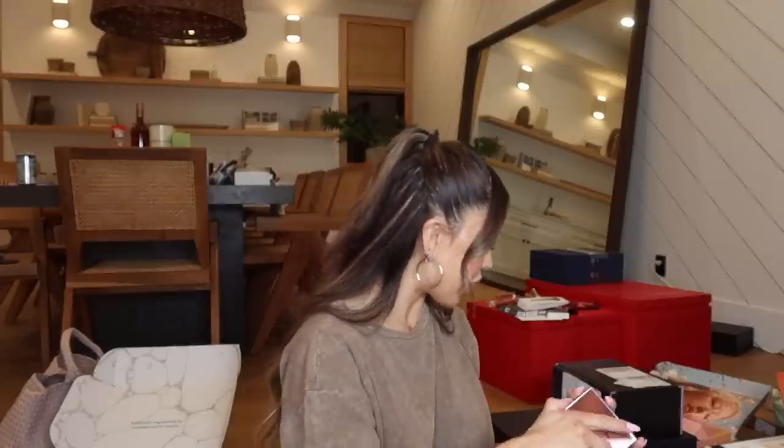Next I got in a summer package from NARS — I'm telling you, summer is coming! This is called Heat Encounter: when Orgasm meets Laguna. There's a blush and a bronzer combo. The second one is Orgasm and Laguna together — this is actually really cute!